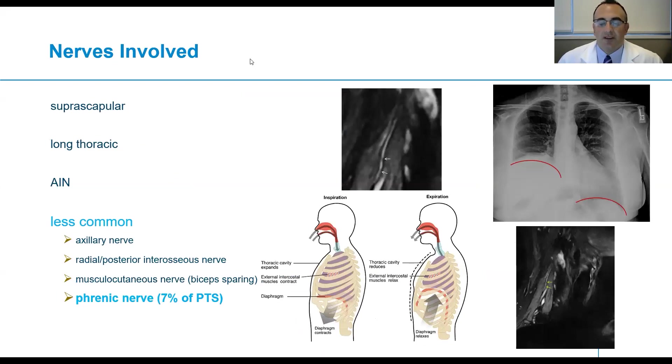Another nerve that can be involved is the phrenic nerve, seen in about seven to eight percent of Parsonage-Turner syndrome patients as reported by Van Elfen. On the chest X-ray shown, the right hemidiaphragm is markedly elevated because the phrenic nerve on the right is not providing innervation to the diaphragm — the muscle responsible for moving our lungs up and down. We can also see severe focal constrictions of the phrenic nerve on imaging.